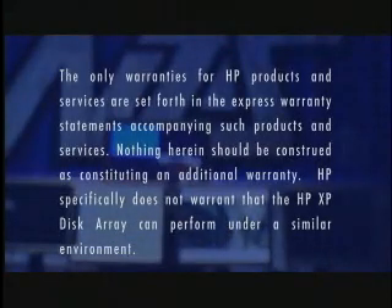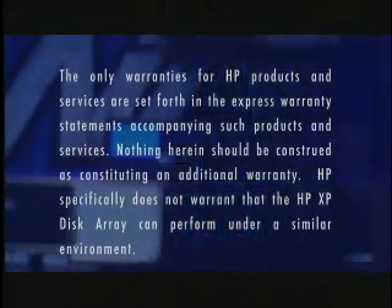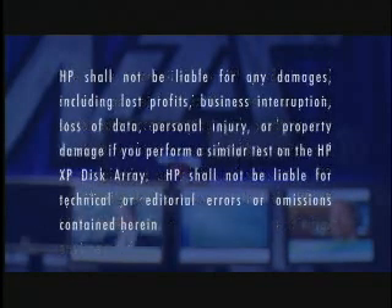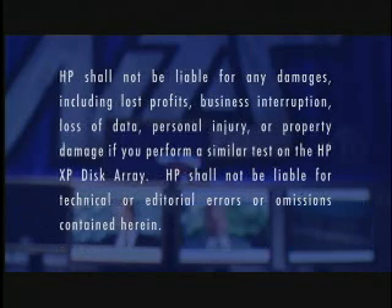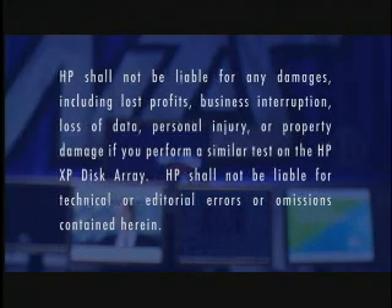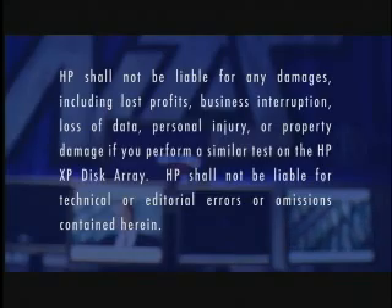The only warranties for HP products and services are set forth in the express warranty statements accompanying such products and services. Nothing herein should be construed as constituting an additional warranty. HP specifically does not warrant that the HP XP Disk Array can perform under a similar environment. HP shall not be liable for any damages, including lost profits, business interruption, loss of data, personal injury, or property damage if you perform a similar test on the HP XP Disk Array. HP shall not be liable for technical or editorial errors or omissions contained herein.